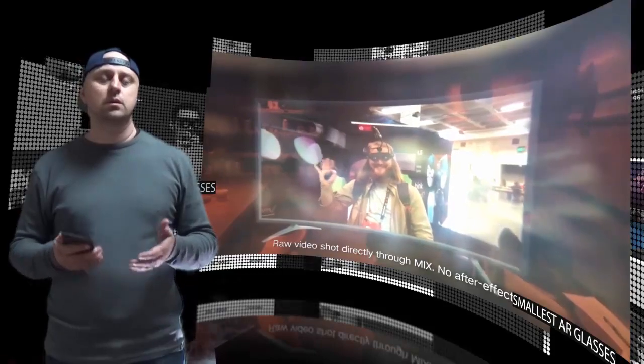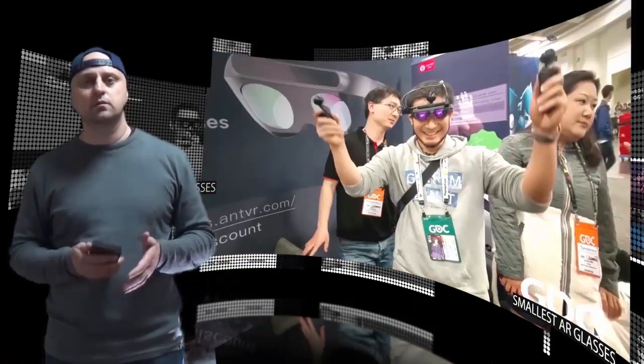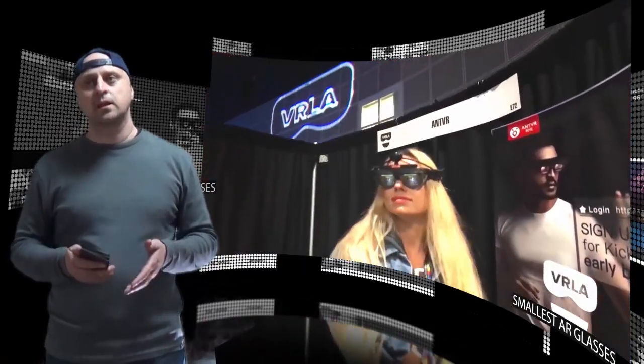The MIX AR glasses' monocular field-of-view is around 83 degrees horizontally and 48 degrees vertically, equivalent to 96 degrees diagonally. This impressive field-of-view, which is much wider than the majority of other AR devices available on the market, is the result of AntVR's dual-channel mixed optics.